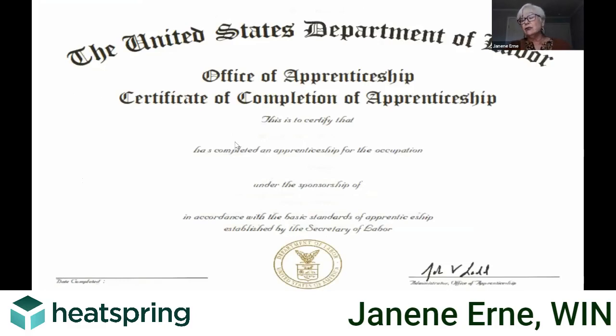This is the certificate that, upon completion, the apprentice gets. It's signed by the Office of Apprenticeship, John Ladd, and then your signature — the employer's signature goes on the other end, as well as the apprentice's name and trade.